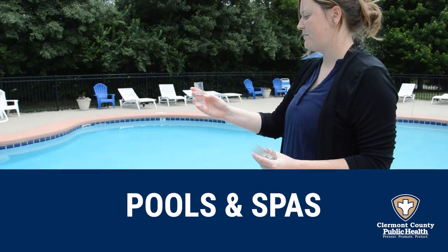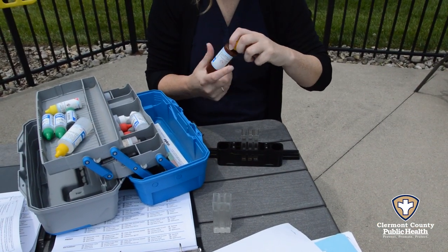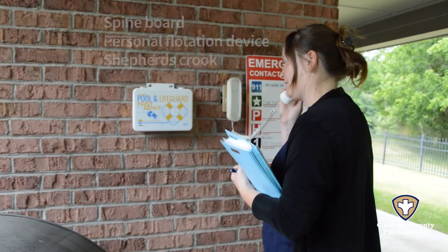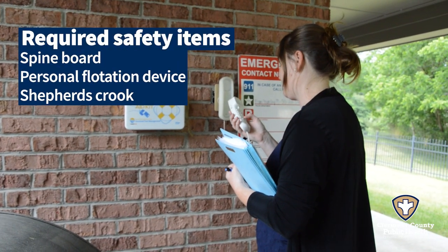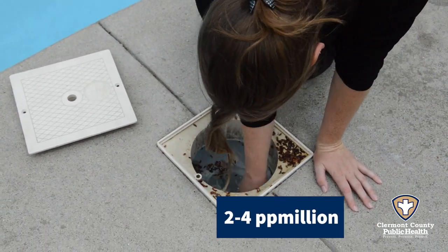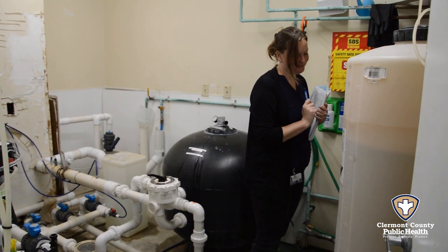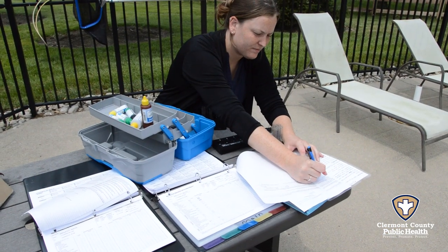In the summer, you may see one of our inspectors checking your neighborhood community pool for water quality, safety equipment, and a working emergency telephone. Often neighborhood pools have no chlorine circulating to disinfect the water, and we have to contact the pool companies to close the pool until chlorine levels are adjusted.